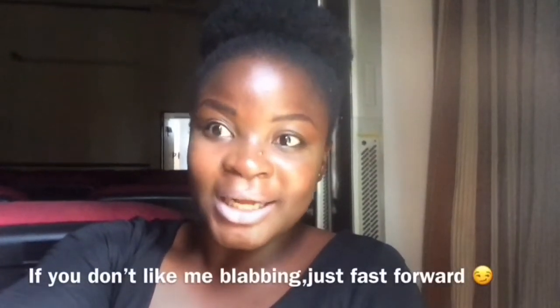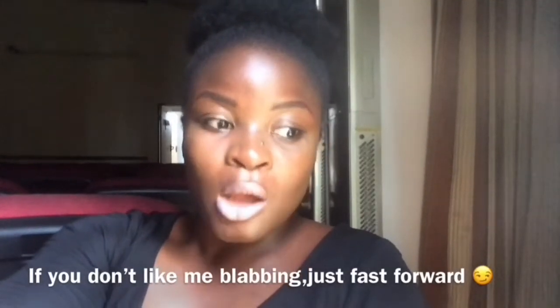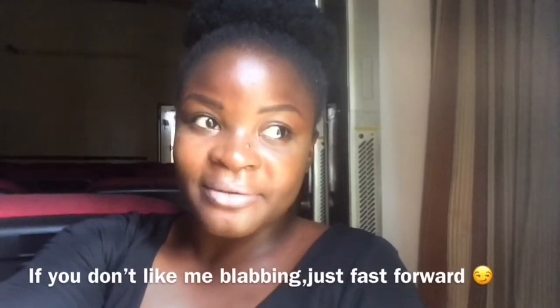Hey guys, welcome back to my channel. I know I've been MIA again — I'm really sorry, I didn't do it purposely but I have a lot going on in my life right now that makes it hard to upload frequently. From next year, by the grace of God, I'll be back in school and I'll have a lot more time to upload more frequently.